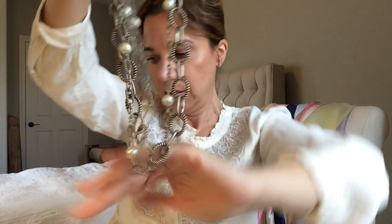Here's a silver and pearl necklace, and it's multi-strand, which is great.